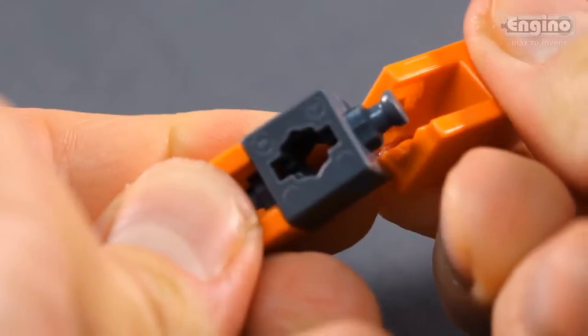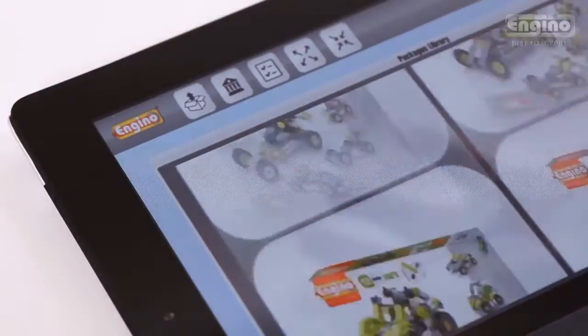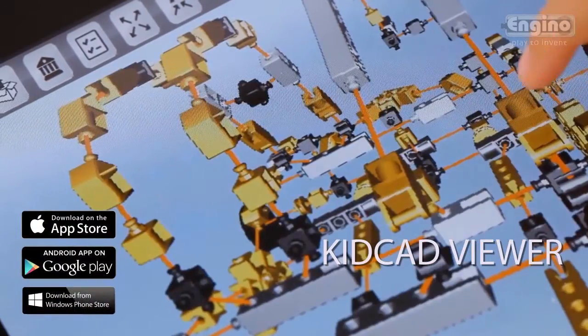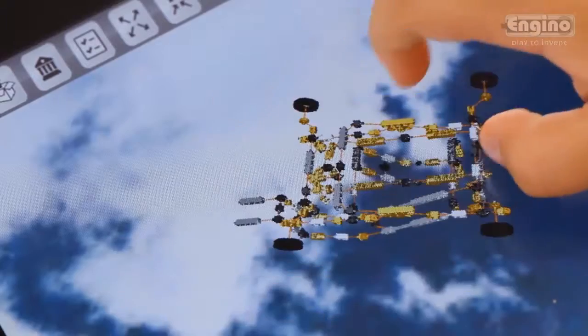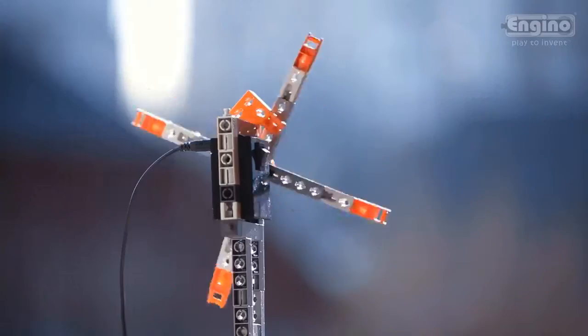Disassembling small parts is made easy by using this amazing extraction tool. Bridge the physical world with the virtual one by downloading the free app to your tablet or smartphone. Select your set, choose the model, zoom in and out, rotate, and visualize how the parts connect together.